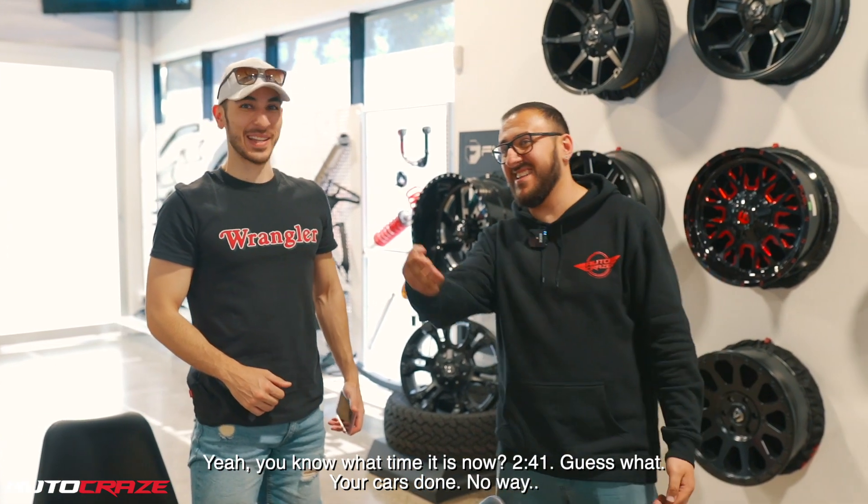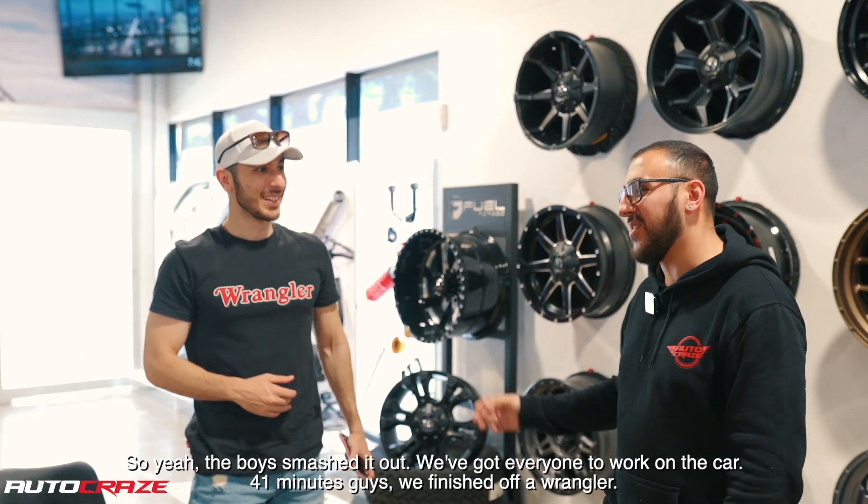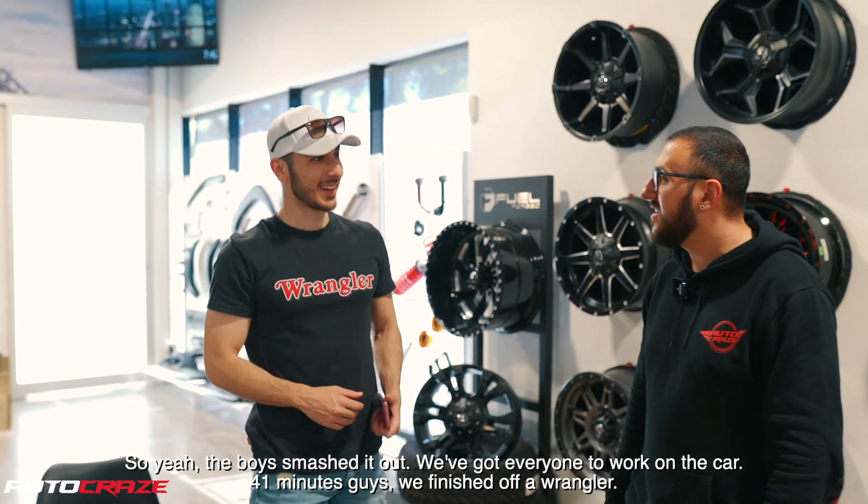Your car's done. No way. I mean, they're serious. So yeah, we got everyone to work on the car. 41 minutes guys.